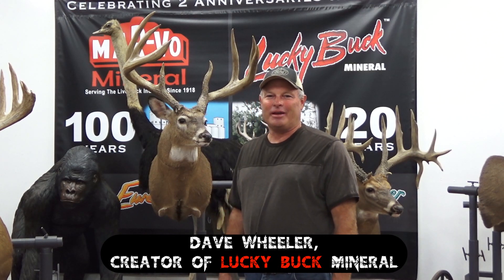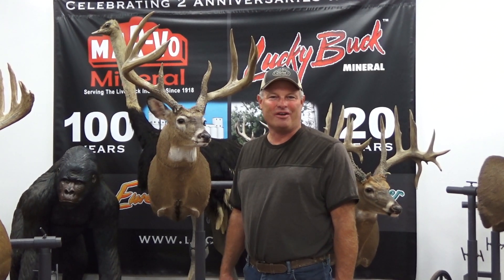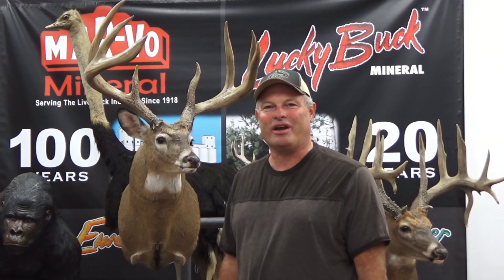My name is Dave Wheeler, and I'm the developer of the Lucky Buck Deer Mineral. I'd like to tell you a little bit about our story of how we started and some of the results that we've gotten. My background is dairy nutrition, and I bought a mineral company that catered to small dairy farms in the mid-90s. At the time they were going out of business and evolving to the mega farms, and I knew that was going to be a trend for the next 20 years, so I wanted to diversify.